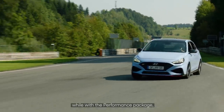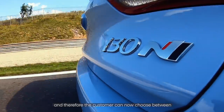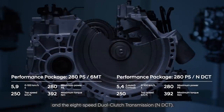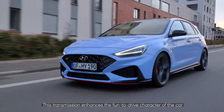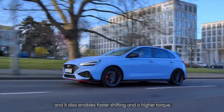With the performance package, we looked at what our customers wanted to improve in the car, and therefore the customer can choose between the six-speed manual transmission and the NDCT transmission. This transmission enhances the fun-to-drive character of the car and also enables faster shifts and higher torque.